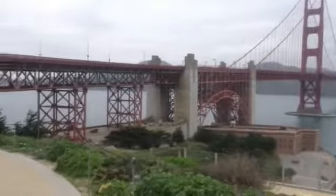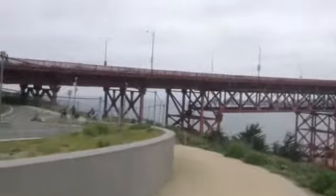Hi guys, this is a really big close-up of the Golden Gate Bridge. It's really long and it's super cool. Look, we're at the Golden Gate Bridge — this is it, and I'm going to show you.